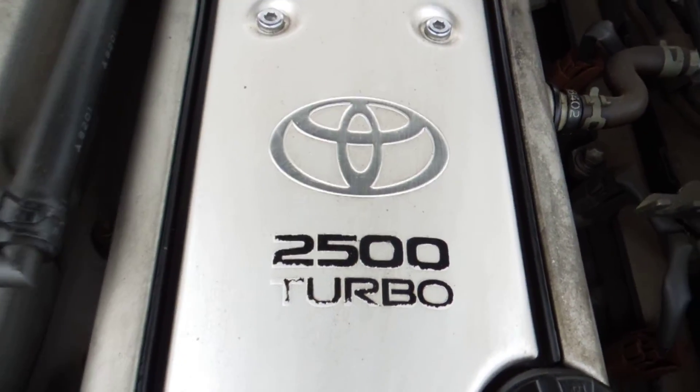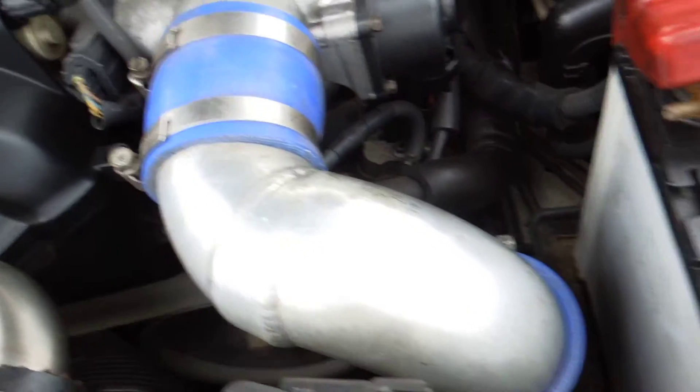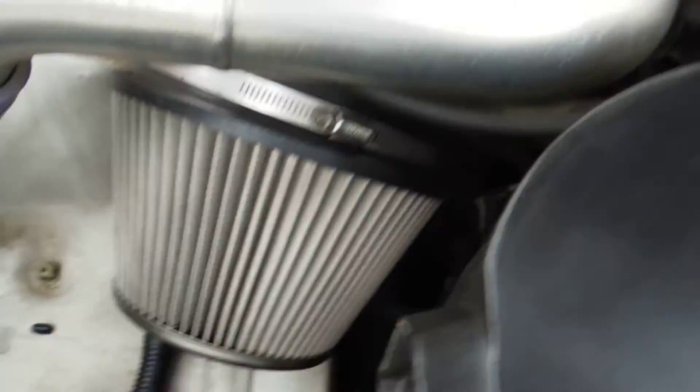It's a 2.5 Turbo VDTi. It has aftermarket piping run on it and an aftermarket air cleaner.